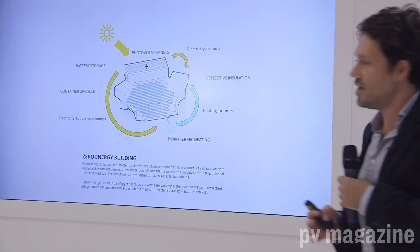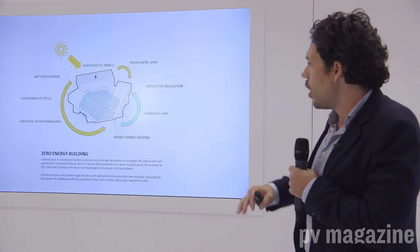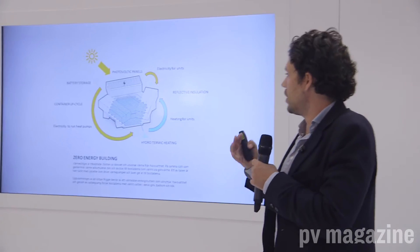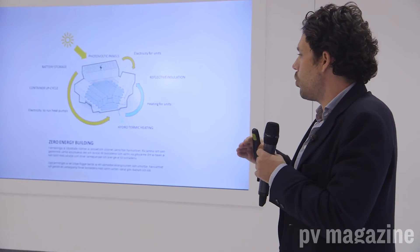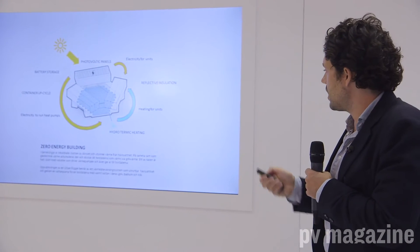One of the key factors is that because we're using shipping containers, we can recycle or upcycle the containers. Instead of crushing and melting them into new containers, we take old shipping containers, which allows us to spend one-twentieth of the amount of energy to produce these houses.